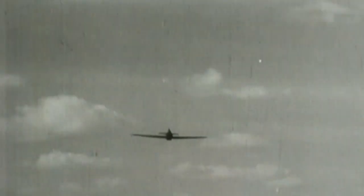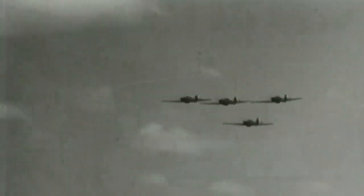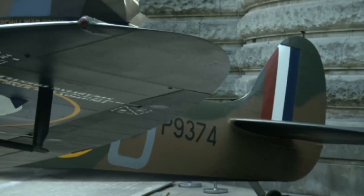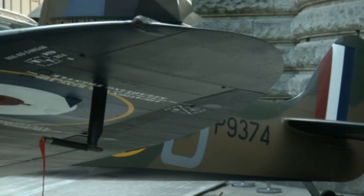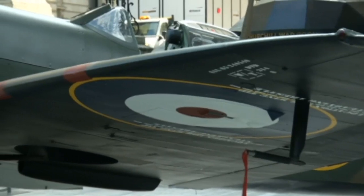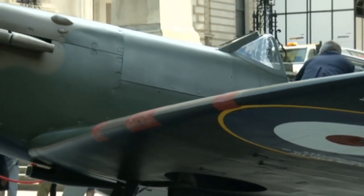75 years after the Battle of Britain, the Spitfire remains an icon of the aviation world. And now you can have one for yourself, provided you have deep pockets of course. This fully restored Vickers Supermarine Spitfire Mark I was exhibited by Christie's at the Churchill War Rooms in London today. It's expected to sell for up to £2.5 million when it goes under the hammer next week.